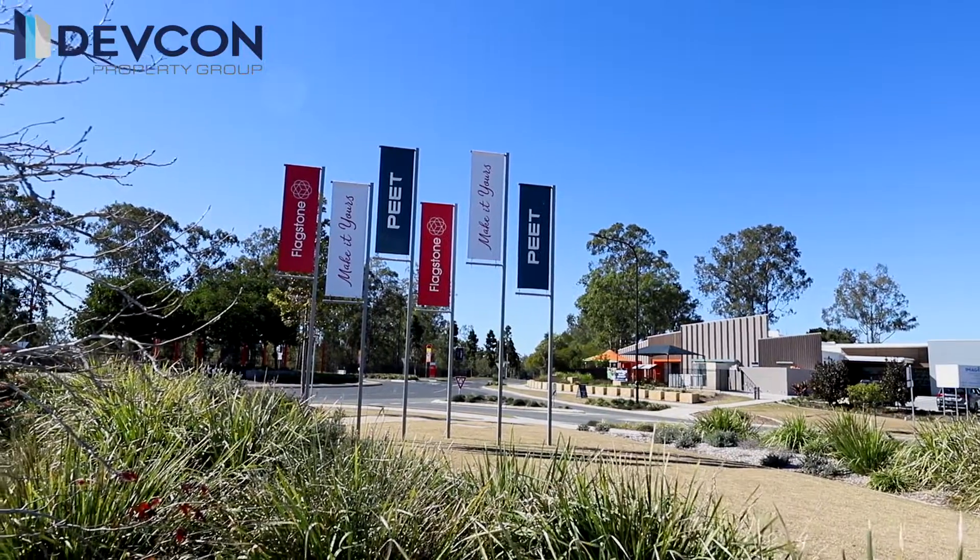We're looking at a 30-year plan for this development, so there's many more stages to come, and I'm sure with the relationship that we've made with this particular developer, there'll be much more opportunity for our clients.